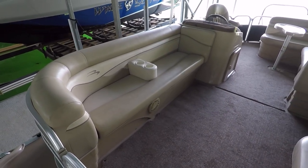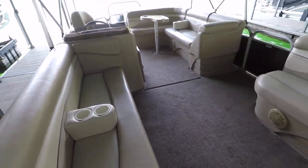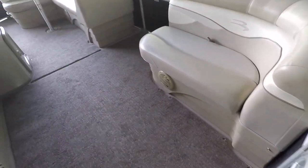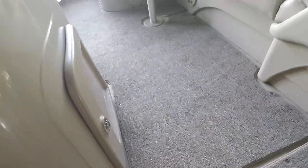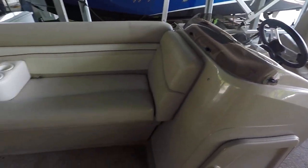This one is rated for 10 passengers. We've got three gates, and docking lights here on the front. There is vinyl floor throughout the boat, and then we've got snap-in carpeting on the inside, so that carpeting just comes right up if you want to store it away and just use the boat with the vinyl.